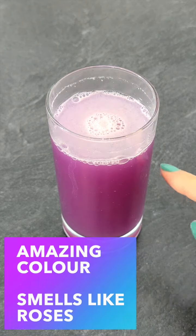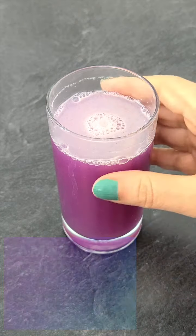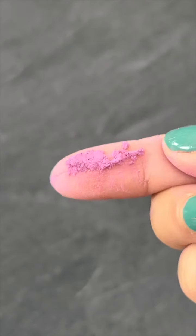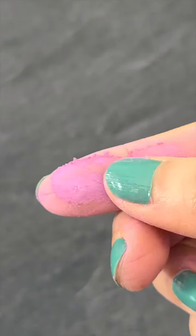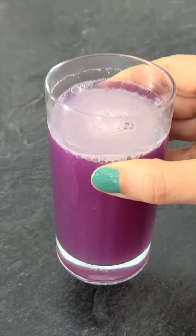It has an amazing color and it smells wonderful, just like roses. Its powder is finely milled and gets easily dissolved in just plain water too. It has a sweet and slightly bitter aftertaste and there are no known side effects.